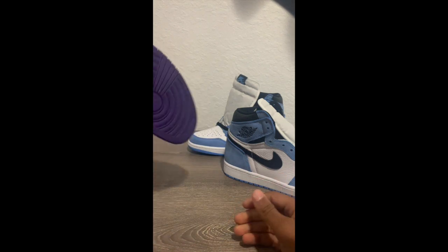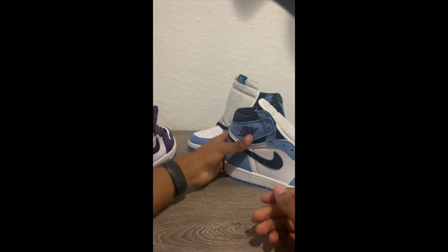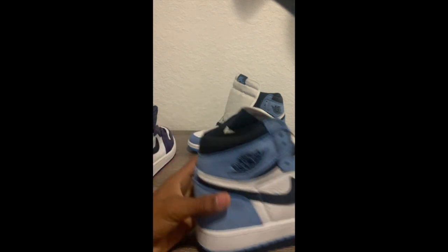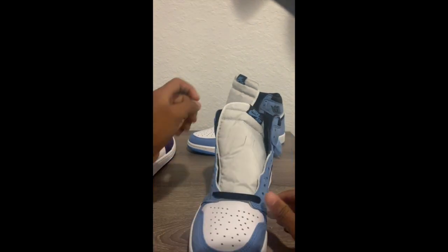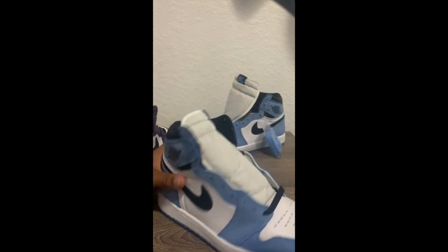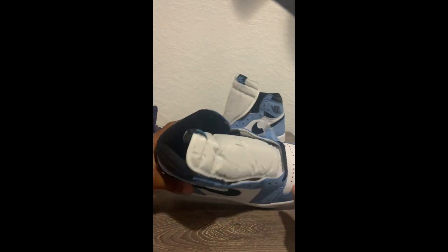I've worn one of these probably about four or five times. These ones I don't know — these are a really expensive shoe, so they're probably only going to be for my birthday and special events. That pattern on the ankle is nice.